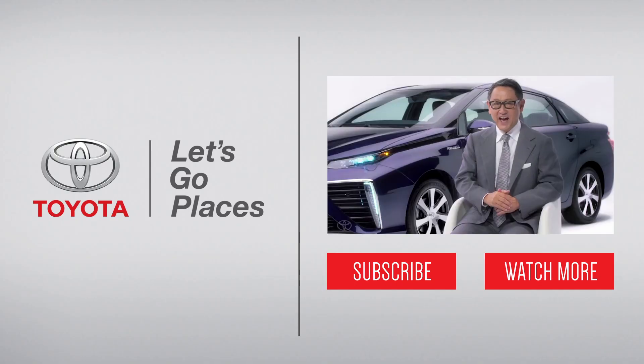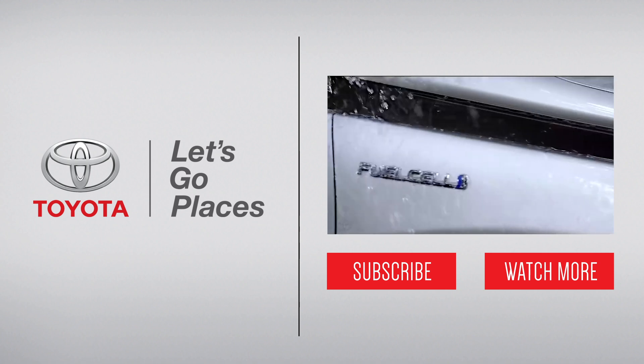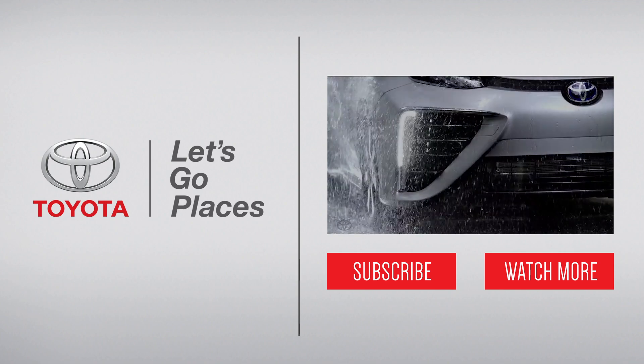Ladies and gentlemen, today we are at a turning point in automobile history — a turning point where people will embrace a new environmentally friendly car.